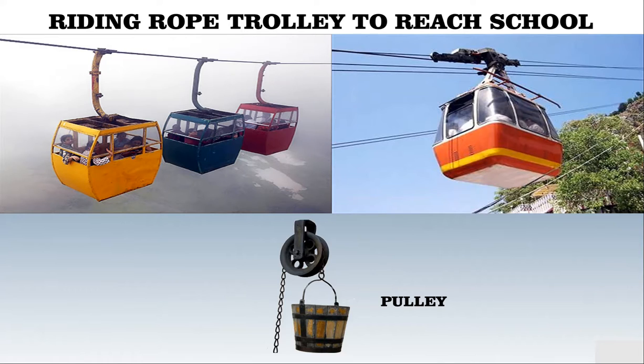A pulley helps the trolley to move across the rope. A pulley is a wheel which makes work easy. It is used in trolleys, pulling water from a well, cranes, and more.